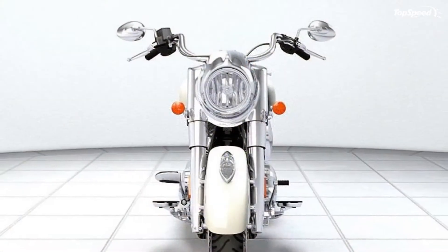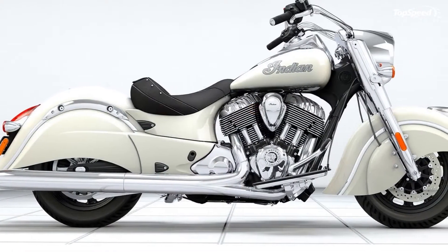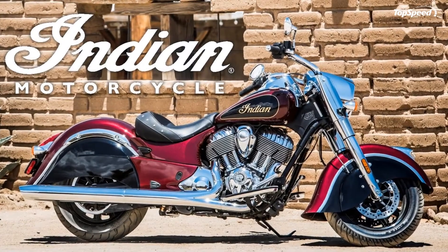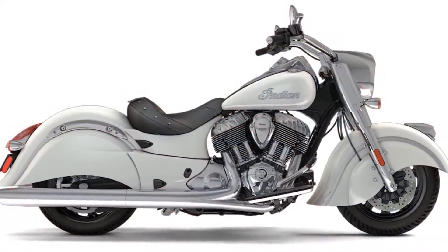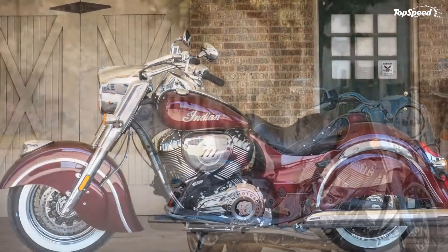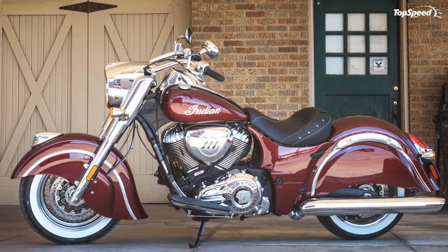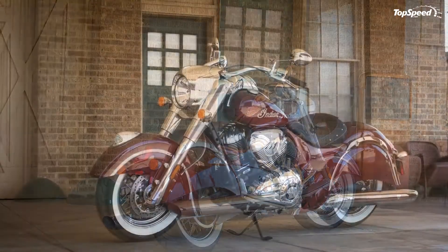Carried forward for 2018 and powered by the Thunderstroke 111 engine, the Chief Classic has the styling and balanced fenders that identify it as classic Indian, with rider amenities and features such as ABS, cruise control, keyless starting, electronic fuel injection, and a manually adjustable single-shock swingarm.